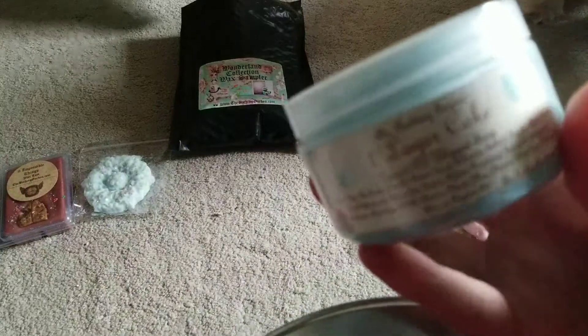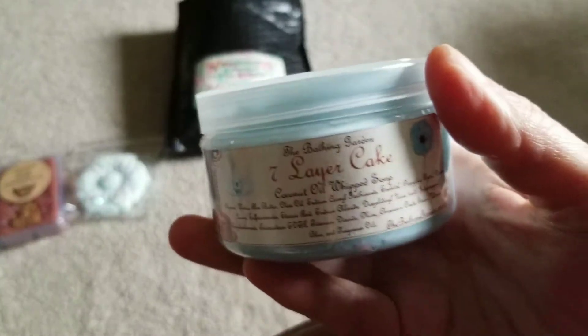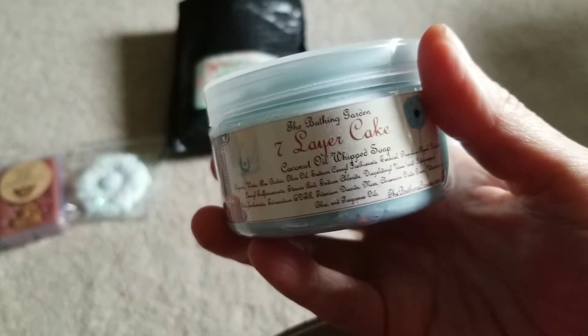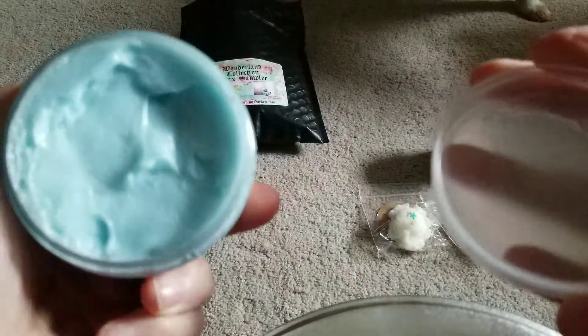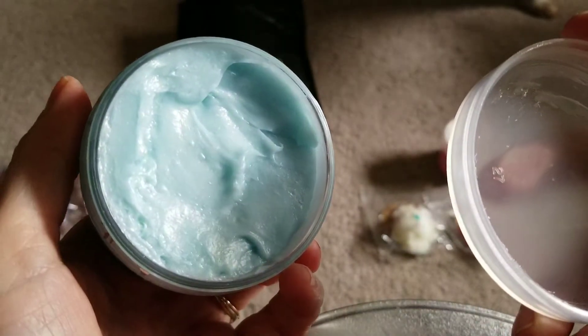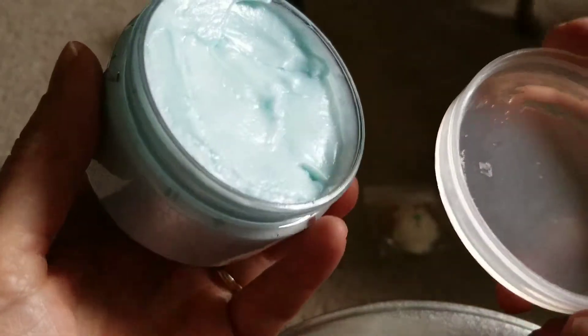I was so bummed out because I accidentally ordered the small size and I meant to order the large size, so I might have to go back and make another order soon. I got this in the scent Seven Layer Cake and I don't really smell anything. Maybe this one forgot to have the scent oils put in it, or the scent is really, really mild.